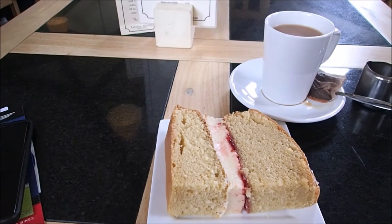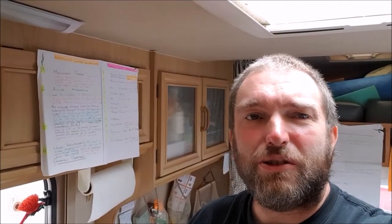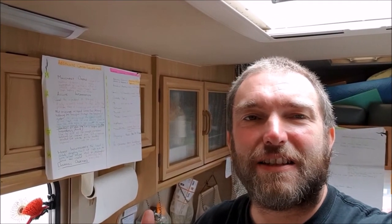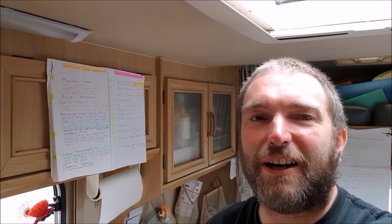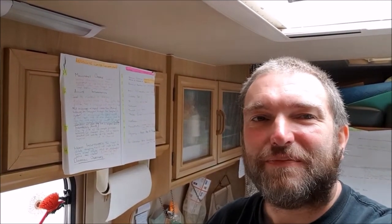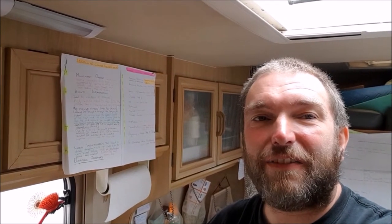Splendid tea and cake in the cafe afterwards. Well I enjoyed that — there's loads to see in there. I definitely recommend a visit. It's nine quid to get in, so pretty good value because you can spend quite a long time looking around all those bikes if you're interested. So if you're in the area, definitely worth a visit.